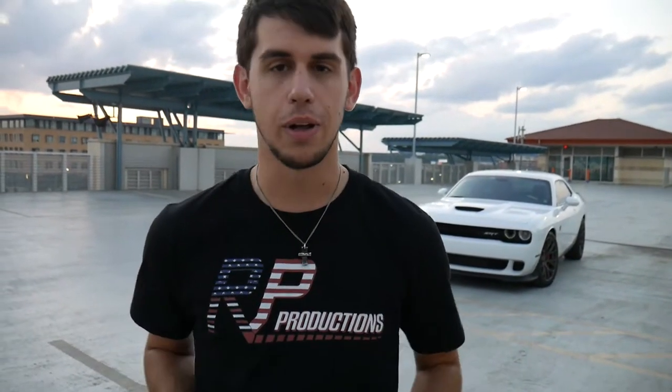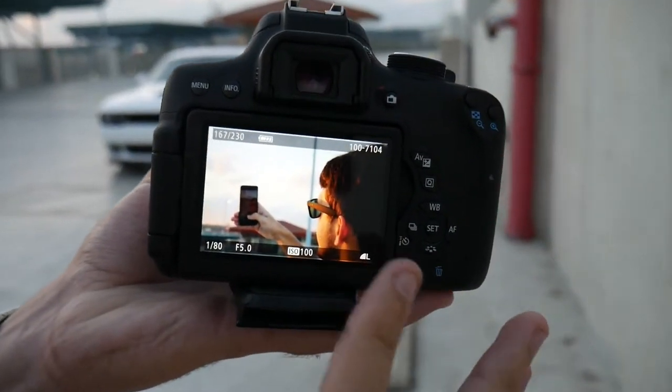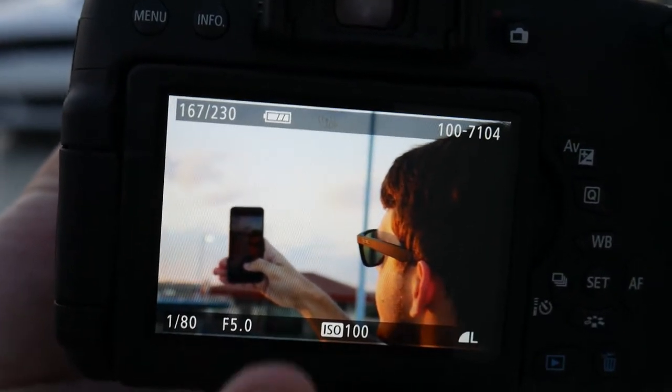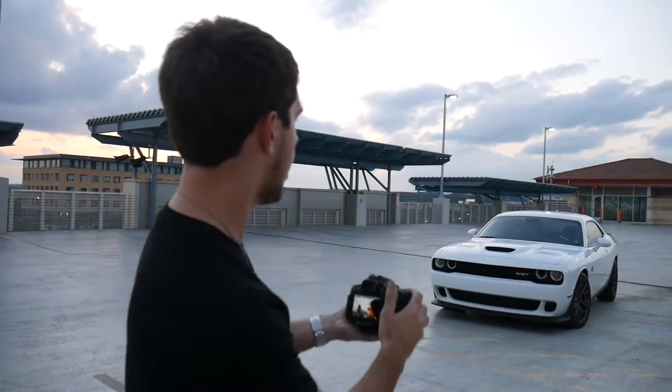Moving on to the third step, which is the rule of thirds. Riley's going to explain that for you guys. The rule of thirds is a photography term — I'm not the best when it comes to photography but I know a little bit. Basically you want to separate your screen into thirds: the left, the center, and the right. A good example from today — on the right you can see my big head, and over here on the left you can see the phone. So it's not all focused right in the middle of the screen — you want to utilize both the left and the right.